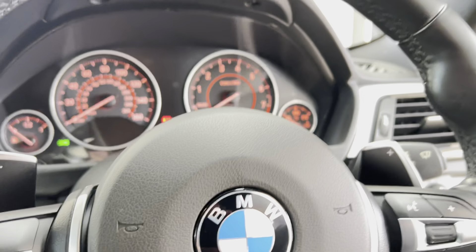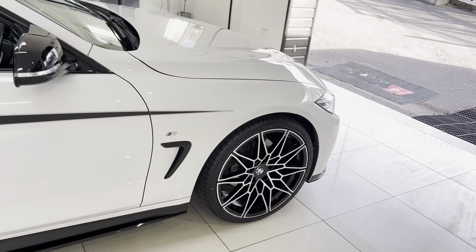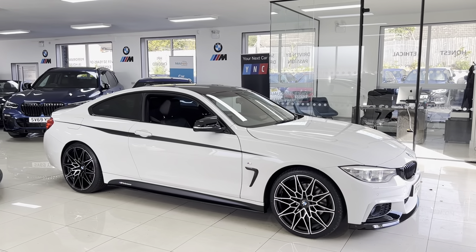You can close that back up nice and easily on that key fob, which I think is a fantastic system and a really clever bit of kit. If you'd like to know anything more about this 428i M Sport two-door coupe, please do go ahead and check the description box. Thank you, take care, bye bye.